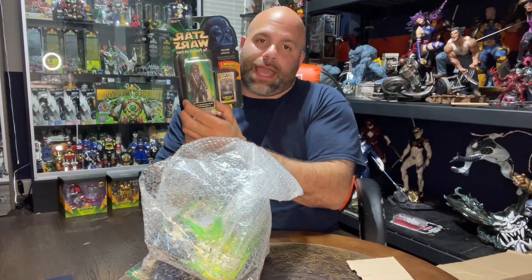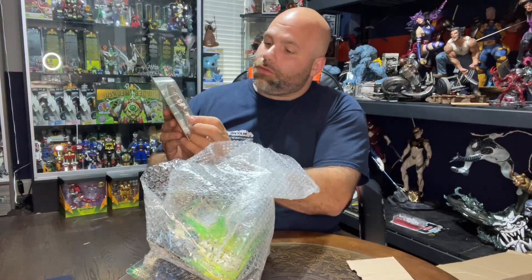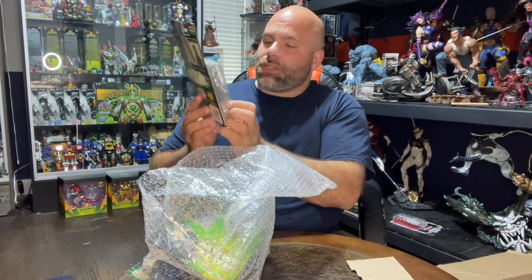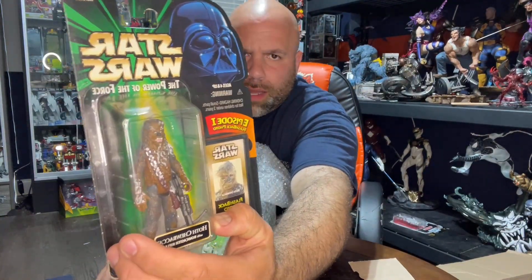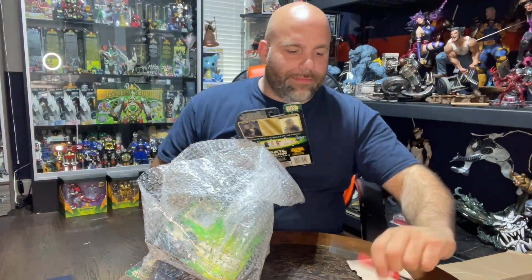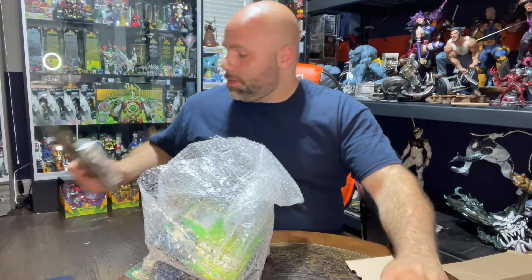Next up is Chewbacca with a bowcaster rifle, also with a flashback photo. He looked a bit rough — we'll call it Cocaine Chewbacca. Five bucks on this one too. We've got a bunch of five-dollar items so far.